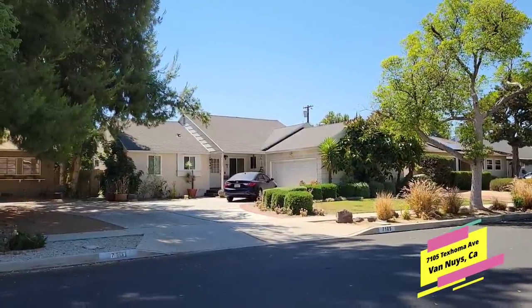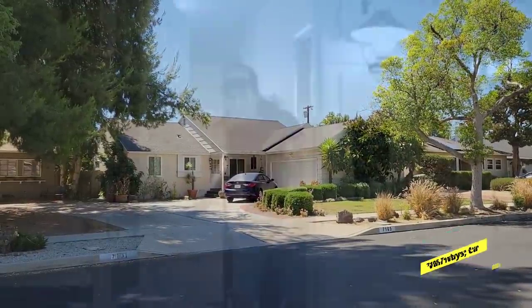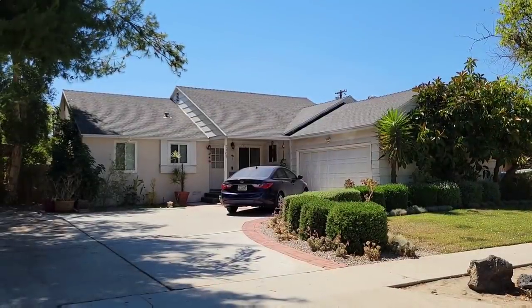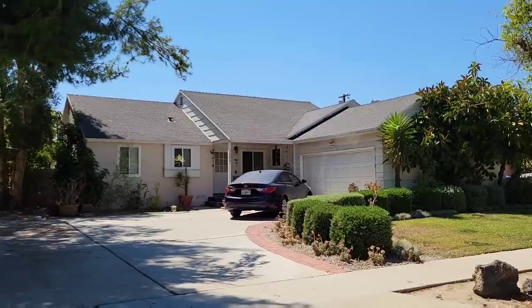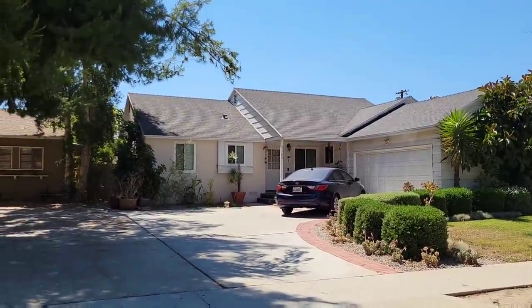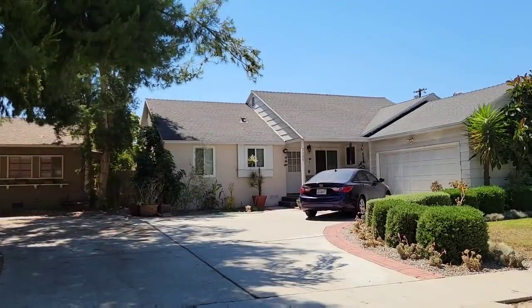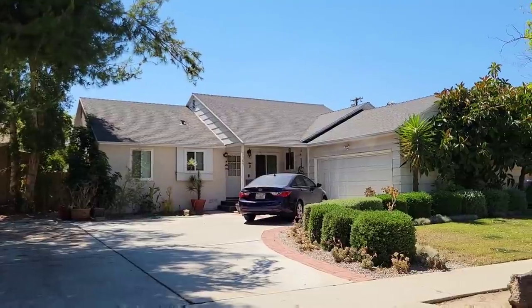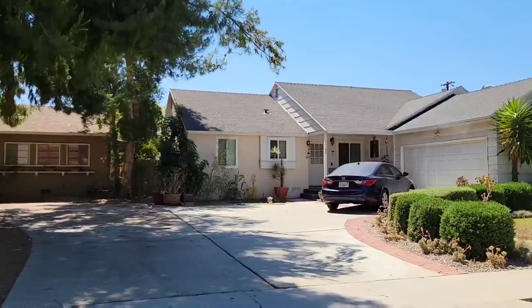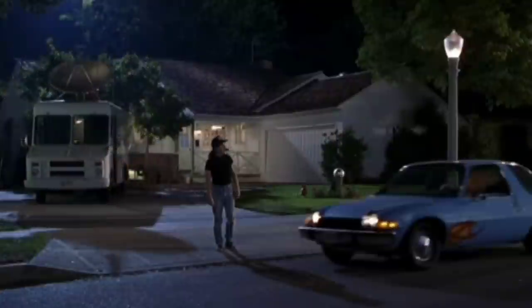I'm sure most of you recognize this location — this was Wayne's house. Some things have changed; of course the house has been updated a little bit, but it pretty much looks like it did in the movie. There's no basement window down there, which was probably never actually there. The odds are this house does not have a basement — it's not a very common thing here in the San Fernando Valley. That's where the big TV truck would have been parked right there.